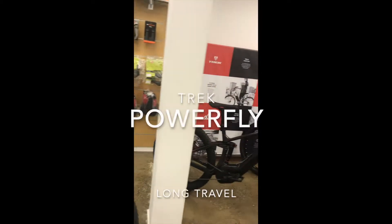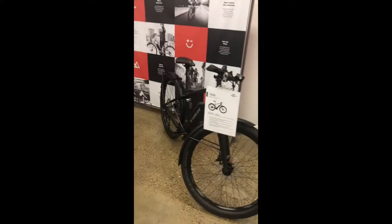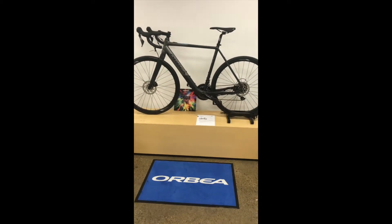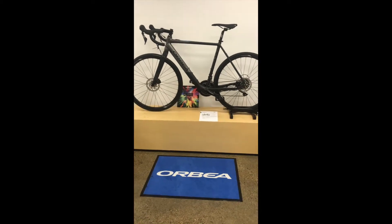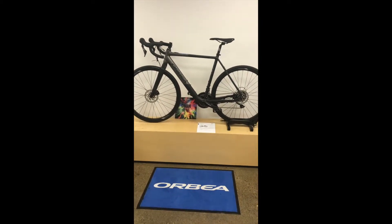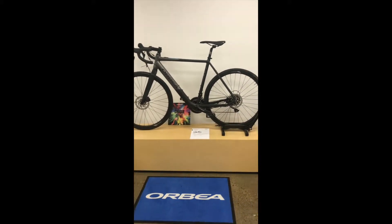You wouldn't even tell that that's an e-bike. Moving on, welcome to Trek — we've got the Trek Powerfly and the Super Commuter on show. And here we have the Orbeas, which have really made a splash this year with road electric bikes. If you haven't been on a road bike for a while and you like road biking, I highly recommend you try these out — they'll get you riding again for sure.